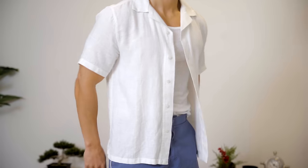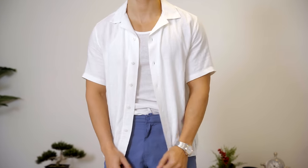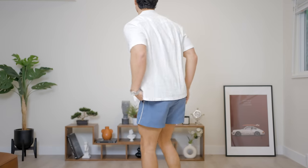And the number three spot is another Abercrombie piece — this linen camp collar shirt. Just like the linen long sleeve, this is my go-to summer shirt. Throw on a little tank underneath and some shorts, and you've got a solid beach outfit.